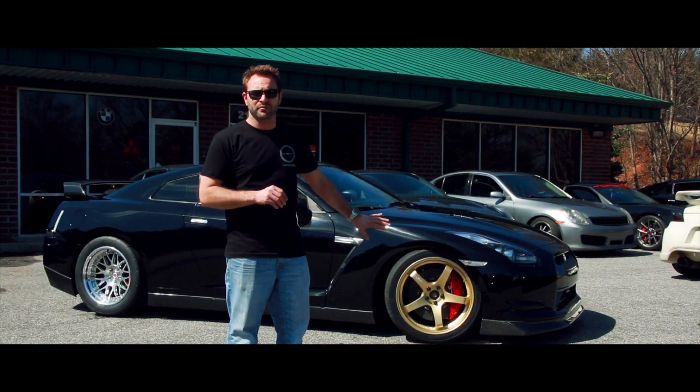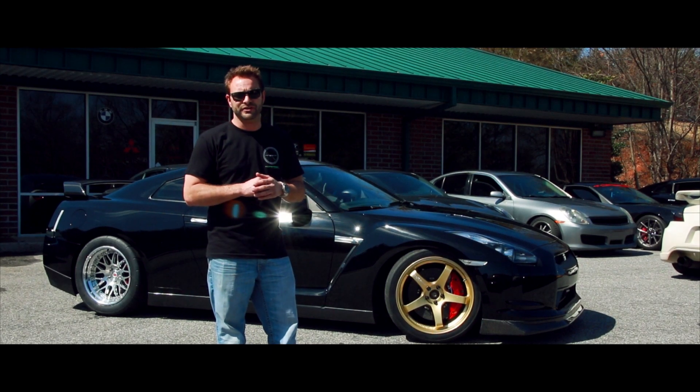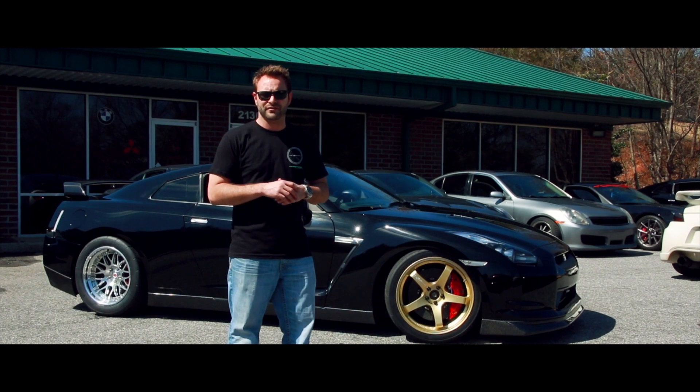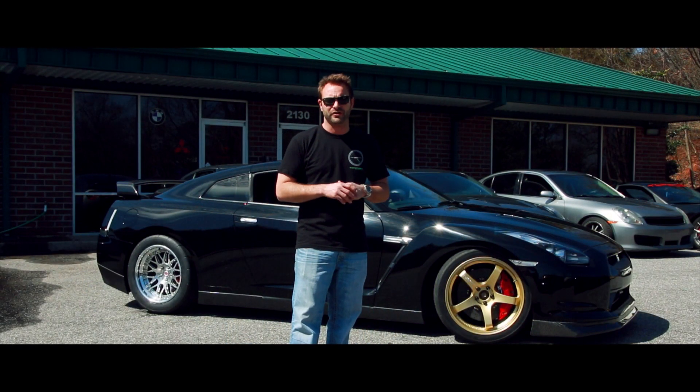It also has AMS carbon brakes, which saves about 60 plus pounds of rotating mass on the 09 GTR, which means a ton when you're driving the thing on the street. Very, very nice, well done setup. We're very proud of the car.